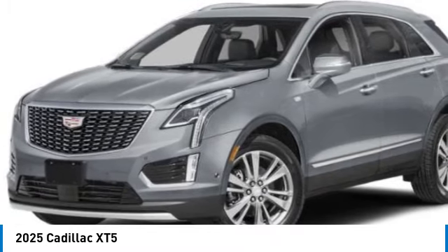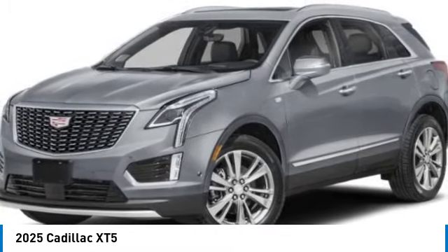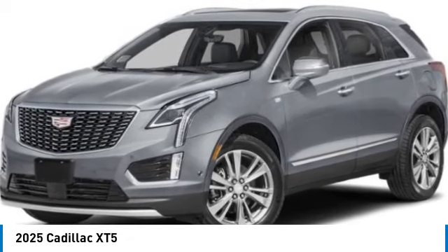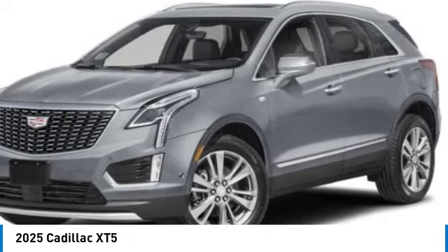rear spoiler, turbocharged, panoramic roof, all-wheel drive, heated mirrors, aluminum wheels, wheel locks, power lift gate, privacy glass.